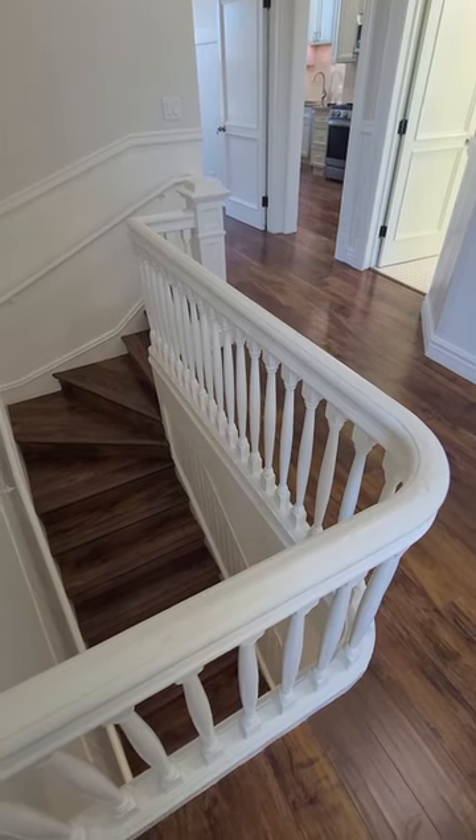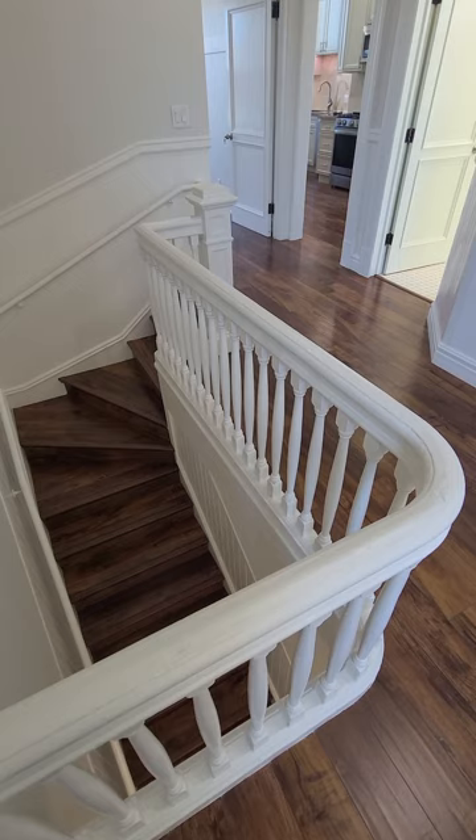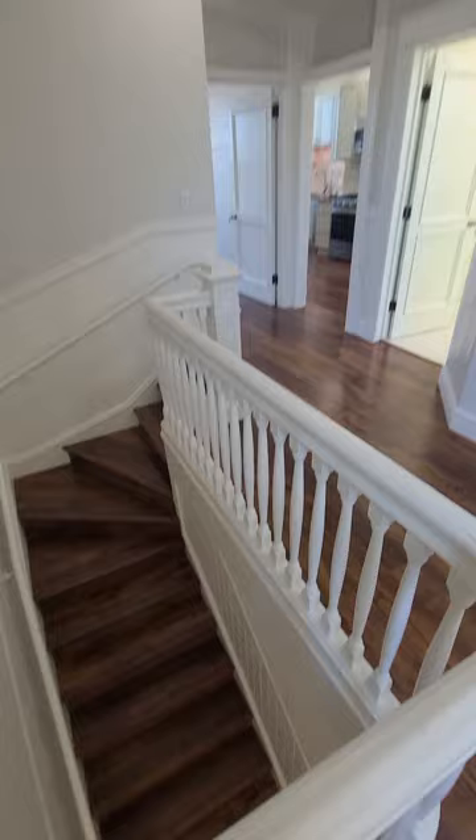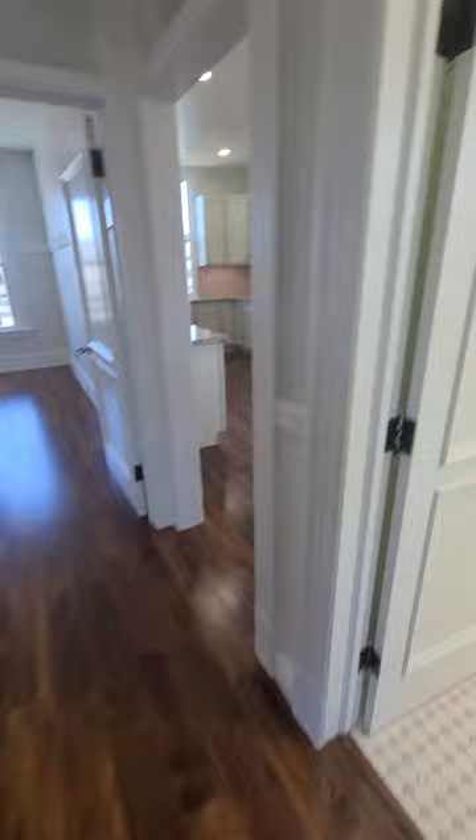Here we are at 519A Valencia — gorgeous apartment unit with three bedrooms and one and a half bathrooms, so actually one bathroom.